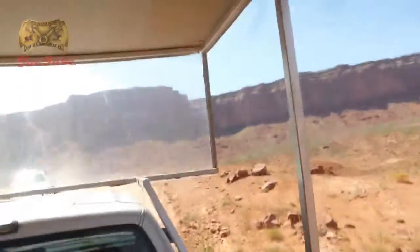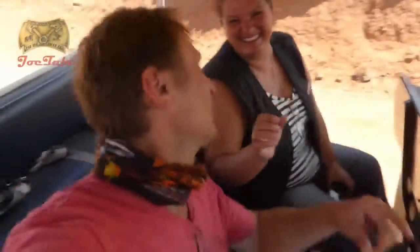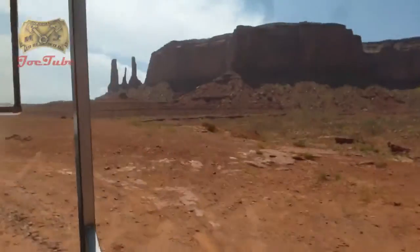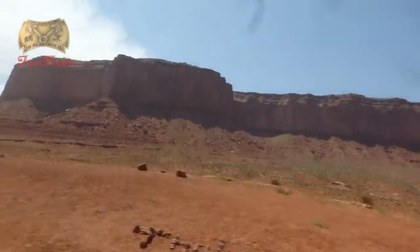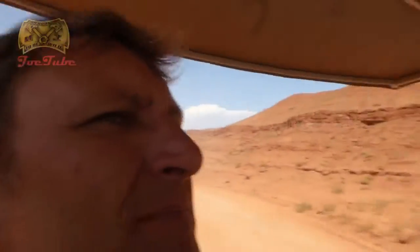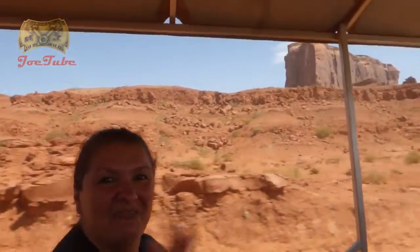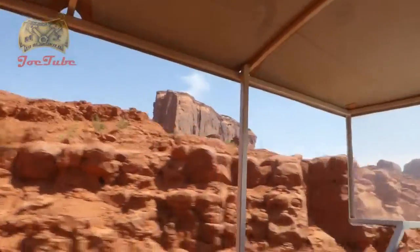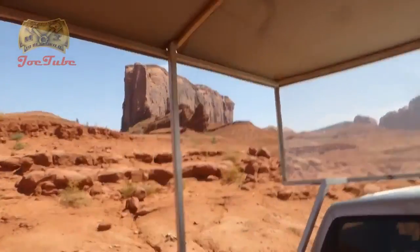We're on a four-wheel drive tour through Monument Valley — she's a bit rough, as you can see from my camera, but it's all fun. Look at that! Just us on this thing — no one here, see all the seats there. Just had a cargo tour go by and that was all full. We've got this to ourselves.